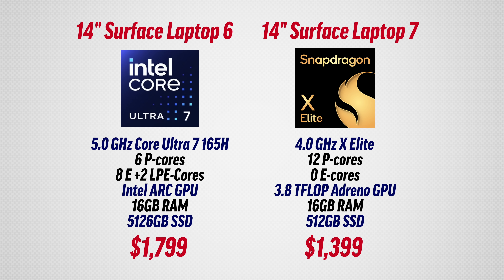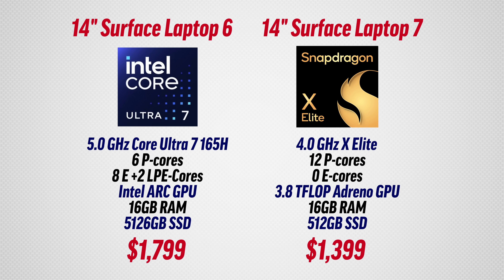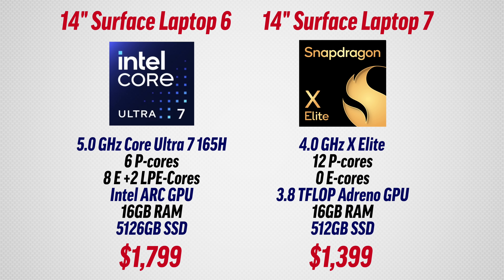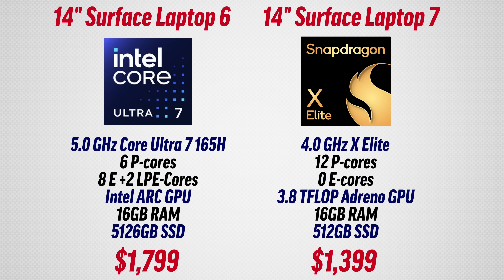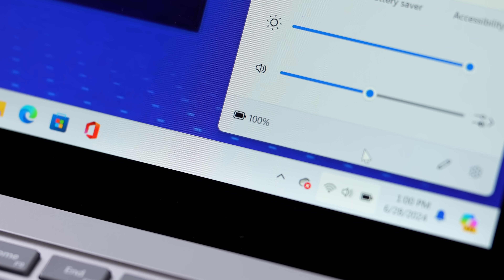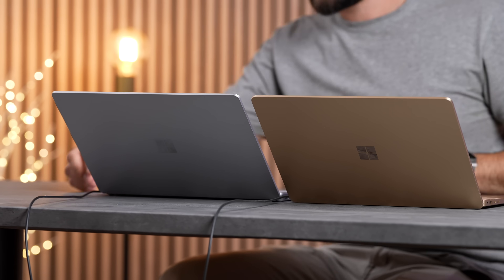Here are the full specs side by side — they're similarly equipped in terms of RAM and SSDs, but the Intel version actually costs $400 more. It was released just a few months ago, mostly for enterprise and business, and Microsoft doesn't really want regular people to buy it because they were launching their new Copilot PCs. I bought this with overnight shipping to make this video.